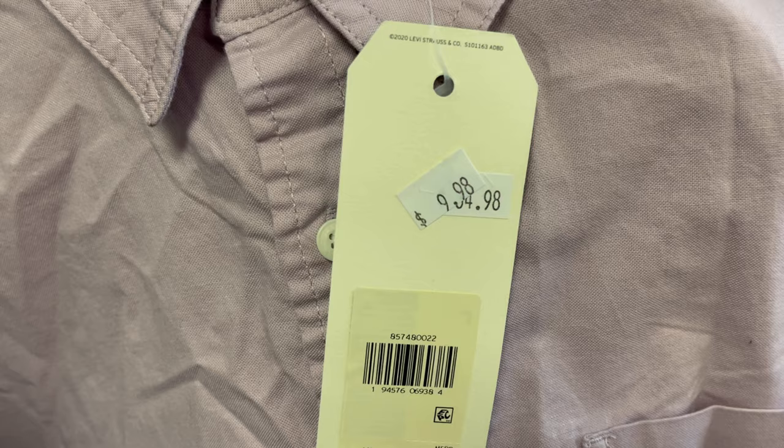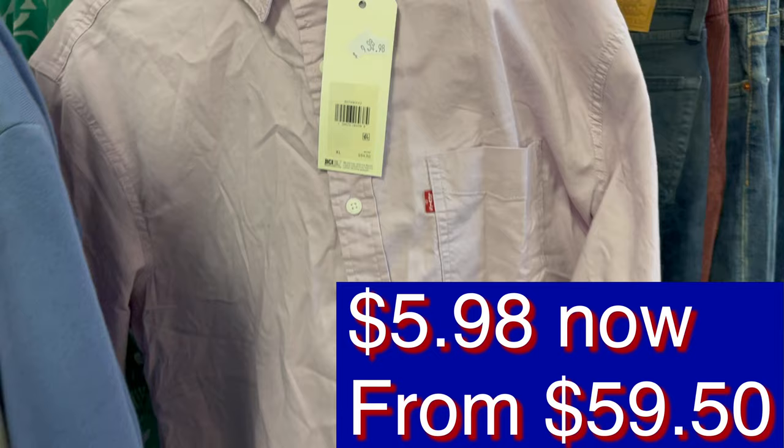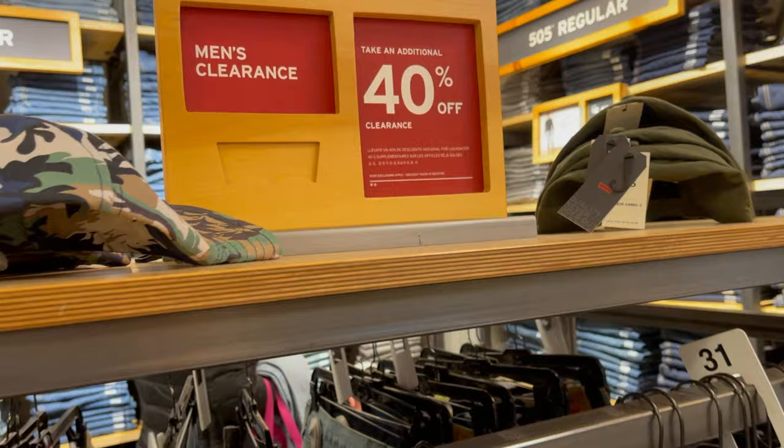How about this — $9.98 from $59.50, plus 40% off, for a long sleeve shirt. I think I'll take it.